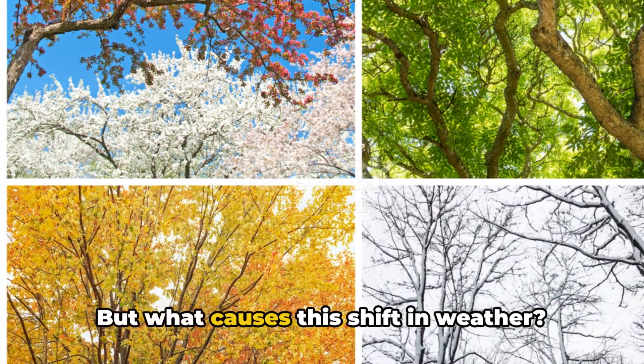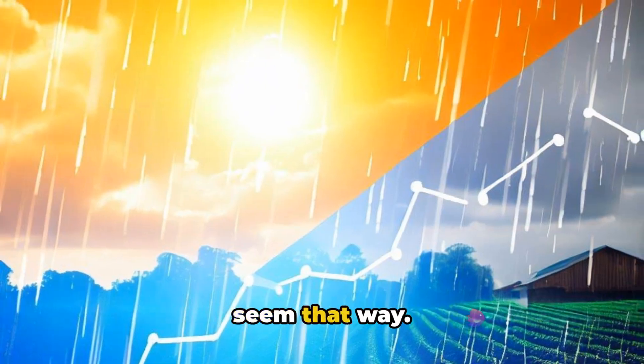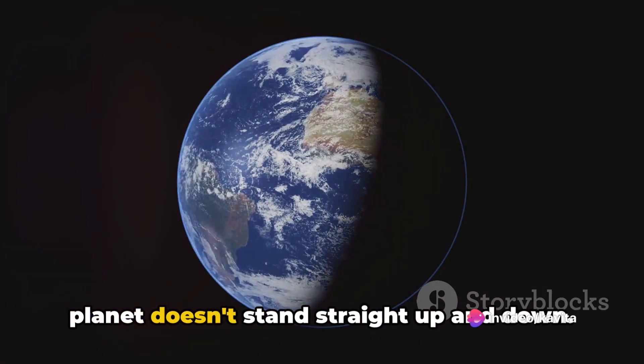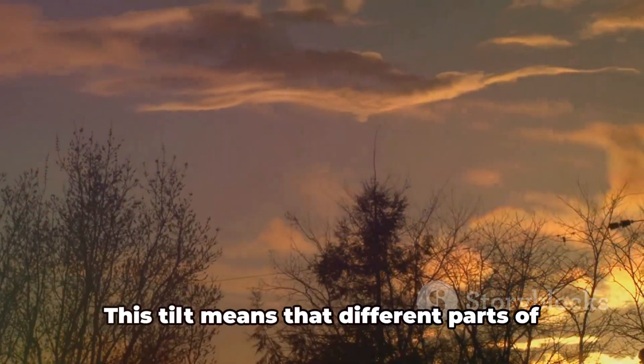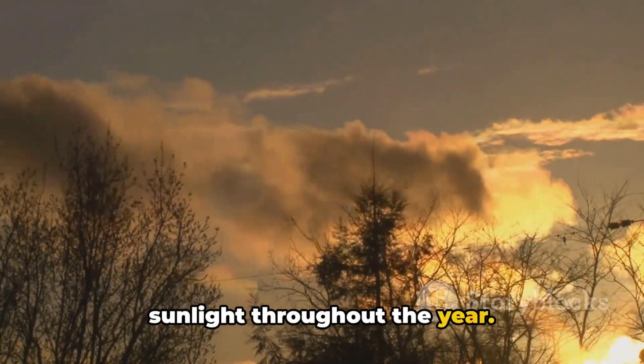But what causes this shift in weather? Well, it's not magic, even though it might seem that way. It's all because of the earth's tilt. Our planet doesn't stand straight up and down. Instead, it leans a little bit. This tilt means that different parts of the earth get different amounts of sunlight throughout the year.